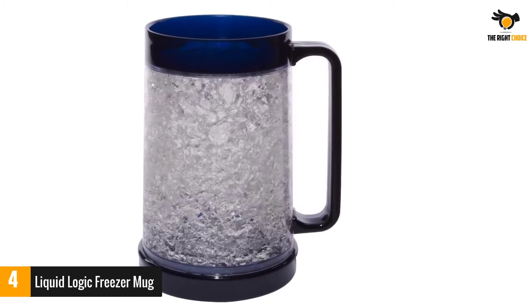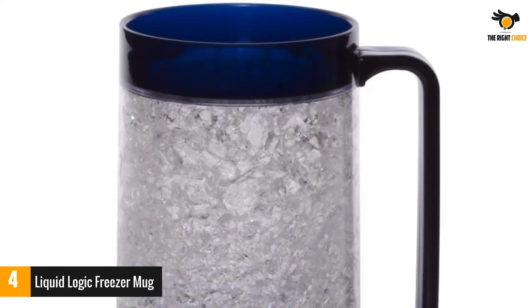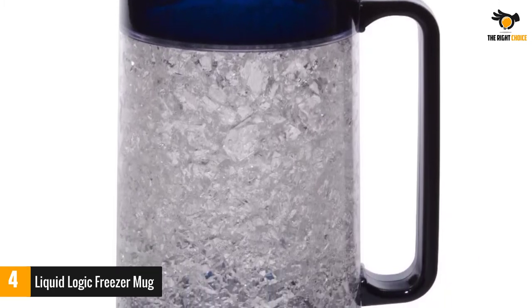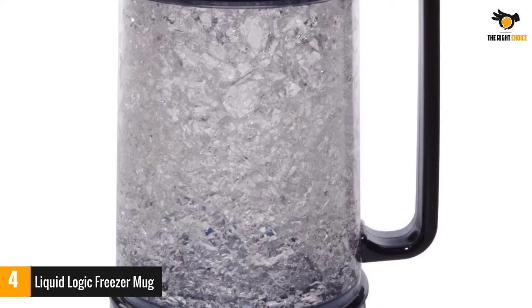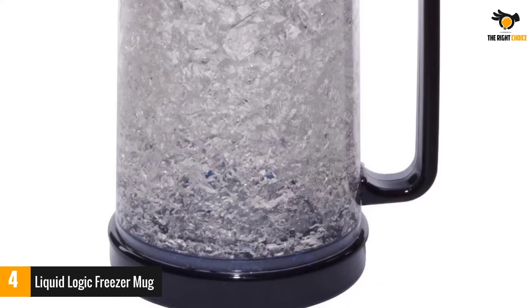Holding a chilled glass might be a problem though. For that reason, the Freezer Mug also has a handle which keeps your fingers warm. It also allows you a choice between three alluring colors to suit your taste. The mug is obviously freezer-safe, so you do not have to worry about keeping it inside for too long.